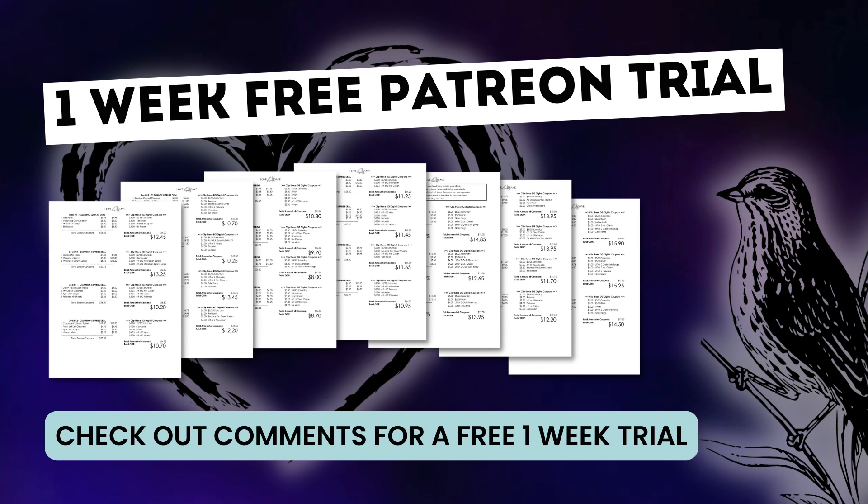If you're looking for even more couponing deals, check out the video description and the comments down below — it will have the information for my Patreon page. I'm excited to tell you that I am now able to offer a one-week free trial for my $5 a month Patreon membership, and you gain access to things like my complete couponing deals list. This week, the deals list has 110 couponing deals across all the major categories that you want to stock up and save money on.